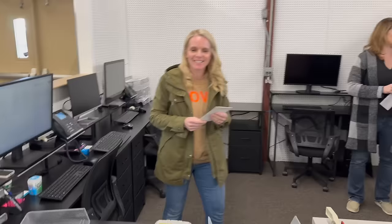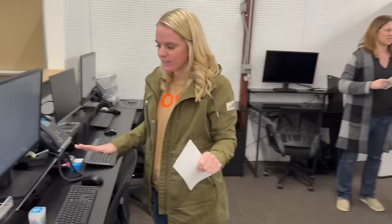Hillary's sitting here for the first time in her new space. What are you thinking? It's great. It's different, right? You got to get used to it. Got a good setup.